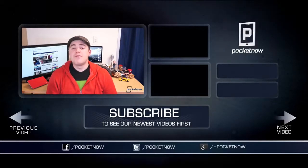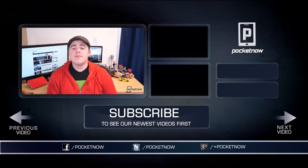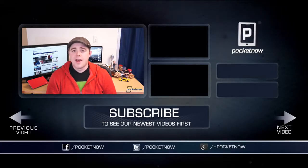That's going to do it for this video. If you enjoyed it, be sure to click the thumbs up button below and subscribe to the channel to see more videos like this one in the future. Leave a comment if you have any questions or suggestions, and follow us on all the usual places — Twitter, Facebook, and Google Plus at Pocketnow. I'm Taylor Martin, you can find me on Twitter at CasperTech. I'll see you next time.